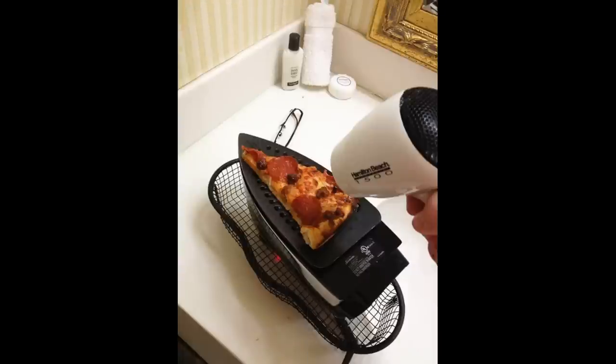This one made me laugh. If you're in an extreme pinch and you have no way to heat up last night's pizza while staying at a hotel, using an iron and a hairdryer would heat it up — but oh my goodness, the poor next person who goes to get the wrinkles out of their shirt and wonders why they have grease on their clothes. So check your irons if you're about to use them in a hotel room!